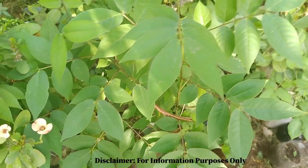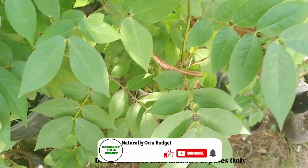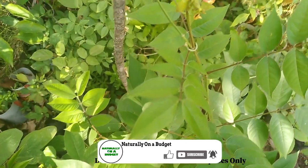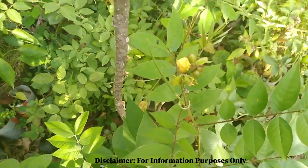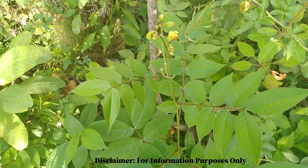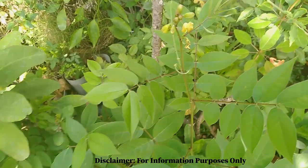That's it for our medicinal plant feature this morning — the Jamaican dandelion, a very versatile herb that we use to get rid of many ailments. I also didn't mention that this plant is used for back pain. Thank you for watching and see you in the next video.